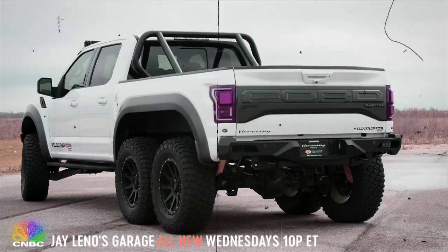Now you've got some Hennessey vehicles? He made me a nice 6x6 Raptor. The 6x6 Raptor — it's pretty awesome. And you need that in LA. The roads are so bad you need two extra wheels.